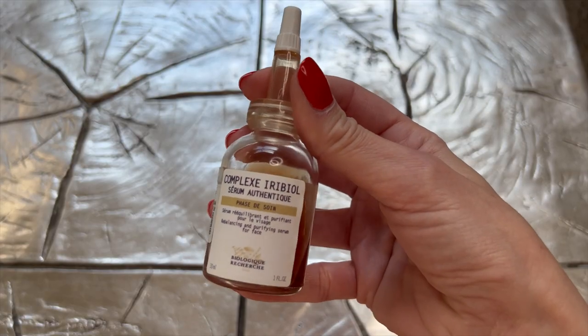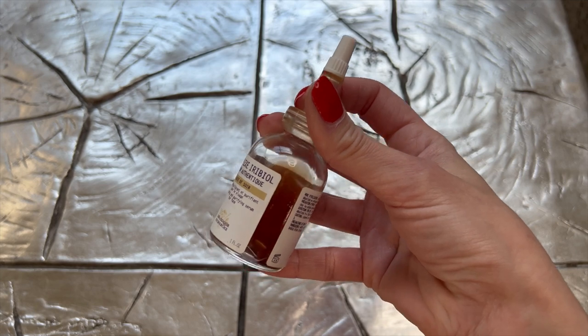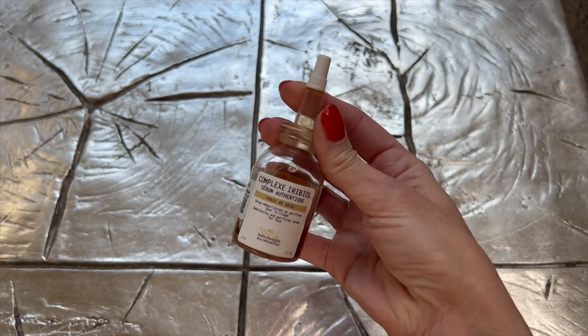Another Biologique Recherche serum I love and will probably always keep in rotation — though again not every day, only as needed — is the Complex Uribiol. It's great for breakouts and can be used as a spot treatment, but it's also great for texture and enlarged pores. This was probably the first serum I ever bought from Biologique Recherche. I used to have texture and enlarged pores; after a few months of use, everything went completely away. I still keep it in rotation just in case.